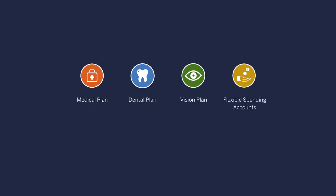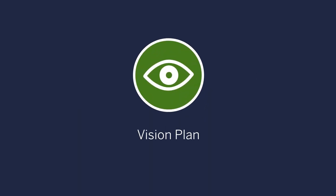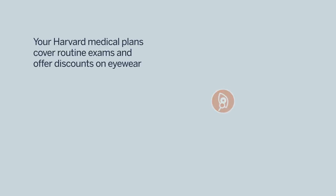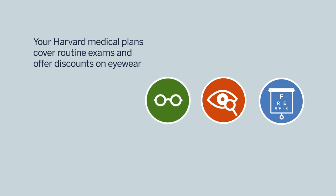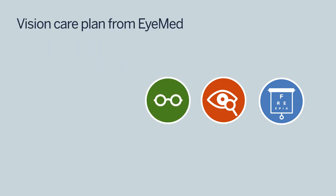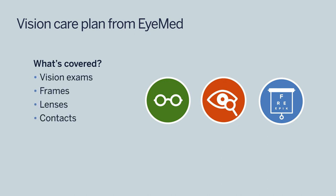Now let's discuss the vision plan. Harvard's medical plans cover routine eye exams and offer discounts on eyewear. However, if you'd like more comprehensive coverage, you can enroll in our vision care plan from EyeMed. With the vision care plan, you'll enjoy coverage for vision exams, frames, lenses, and contacts, as well as discounts on services such as laser eye surgery.